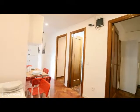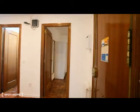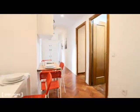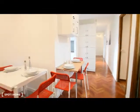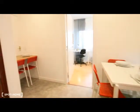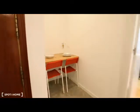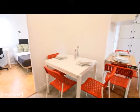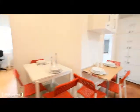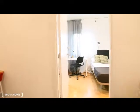Let's see the apartment. This is the entrance, the main door, and we get in directly into the common area with three different dining tables — two chairs here, three and another three.